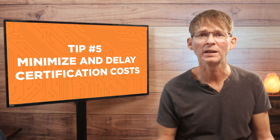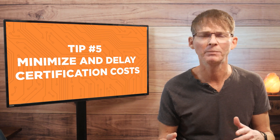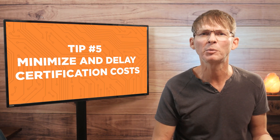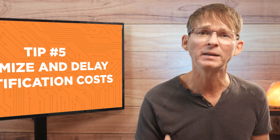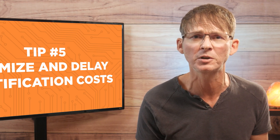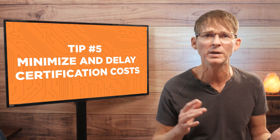Tip number five is to minimize and delay certification costs. Certification costs can feel overwhelming to a cash-strapped startup, but there are ways to reduce or delay them. For example, if your product includes a rechargeable battery, you may be able to eliminate the need for UL certification by bundling a pre-certified USB charger with your product. FCC certification is required for almost all electronic products sold in the US, but you can save thousands by using pre-certified modules for your wireless functions. Certifications are typically not required for small sales tests of a few hundred units, so you're best to delay certification until after you've proven the product will sell.